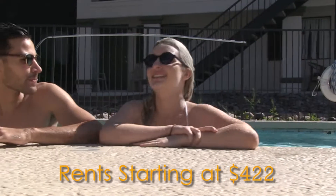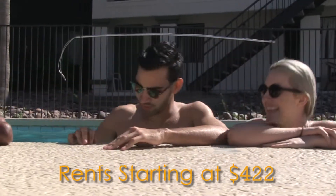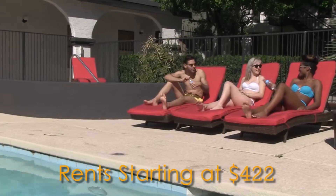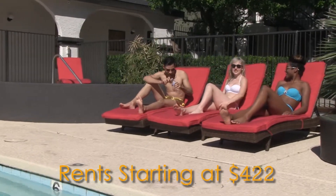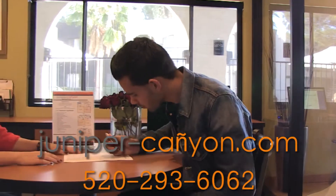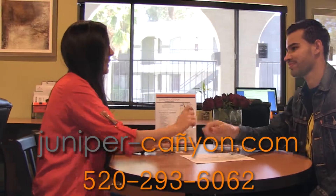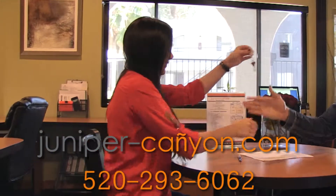So come on down today and see everything that Juniper Canyon has waiting for you. Our management staff is ready and eager to help you get settled in so you can enjoy the carefree and easy life our community has to offer. Juniper Canyon, welcome home.